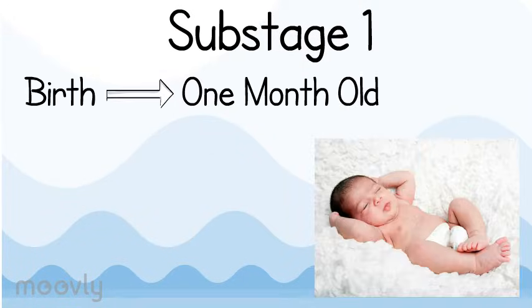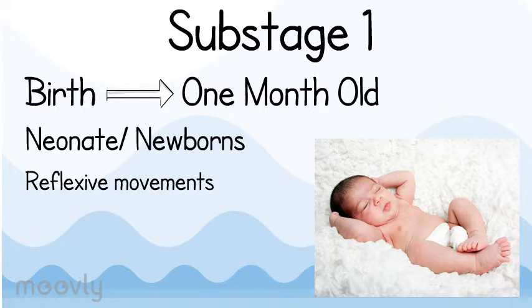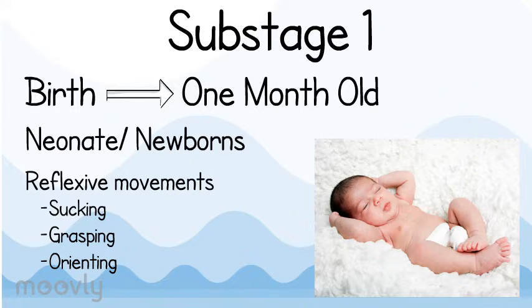Stage 1 goes from birth to one month old. At this stage, they are often referred to as neonates or newborns. Newborns in this stage have reflexive movements. These movements include sucking, grasping, and even orienting. These movements are inflexible. There is no accommodation at this stage; therefore, the movements are random.